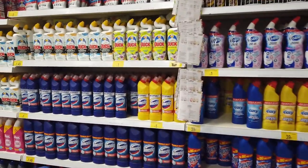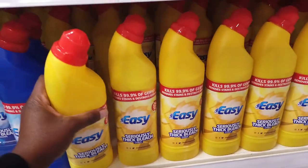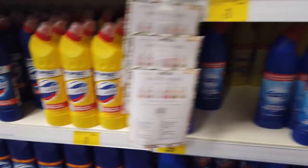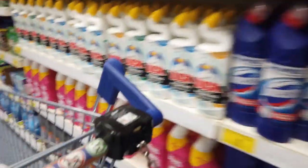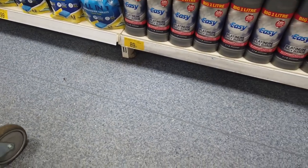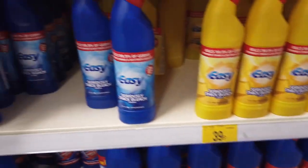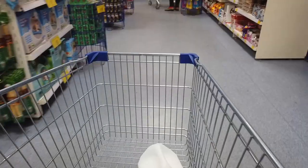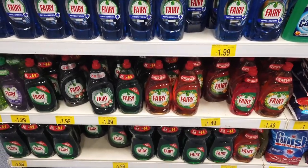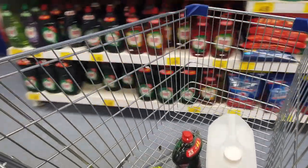The next thing on my list was bleach. I mainly use it for the toilet, and 39p seemed really good — possibly cheaper than Aldi, let me know in the comments! I checked the slightly bigger or better formula but the normal one still worked out cheaper. Bleach is bleach. I also came across fairy liquid and picked up a large pack for £1.99 — I only buy this once or twice a year so it keeps us going for ages.